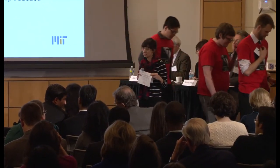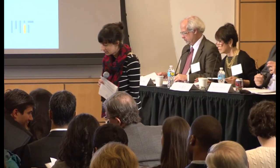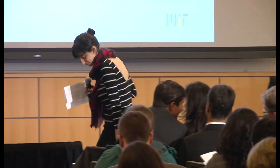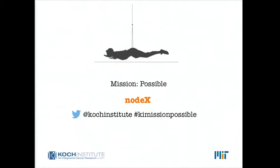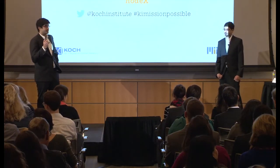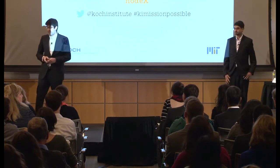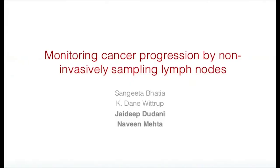Next up we have Team NodeX, which comes from the Wittrop and Bhatia labs. I'm J.D. Bidani, a PhD candidate in Sangeeta Bhatia's lab. And my name is Naveen Mehta, and I'm a PhD candidate in Dane Wittrop's group. Today we're going to talk to you about our ideas for monitoring the lymph node noninvasively.